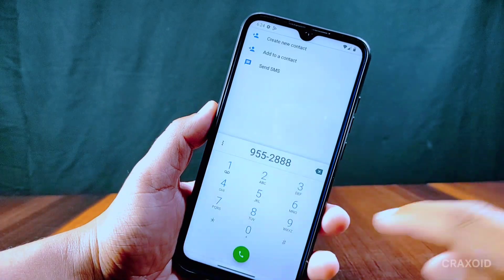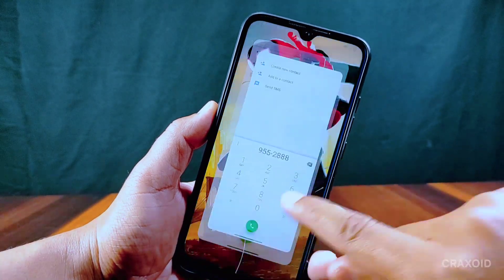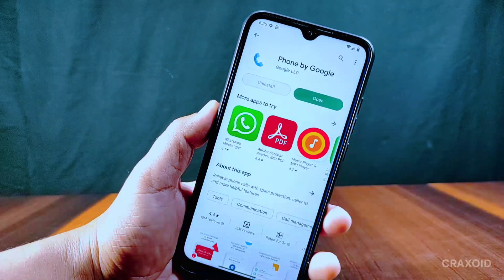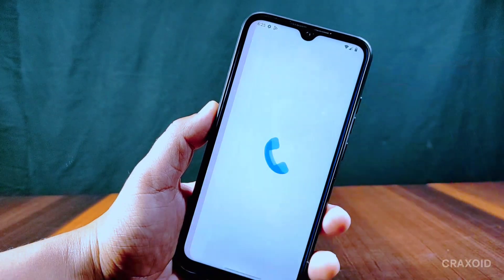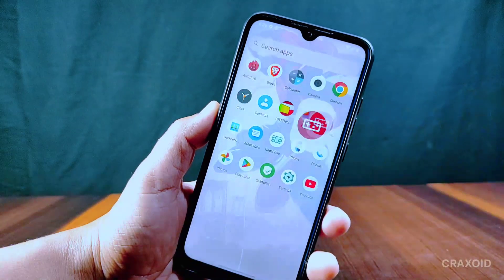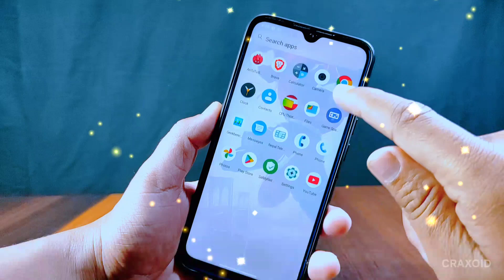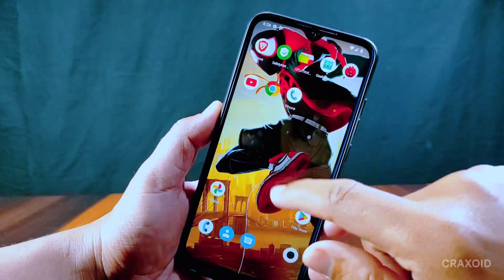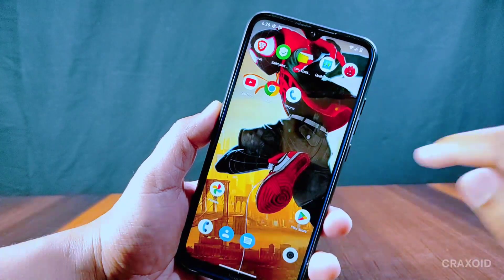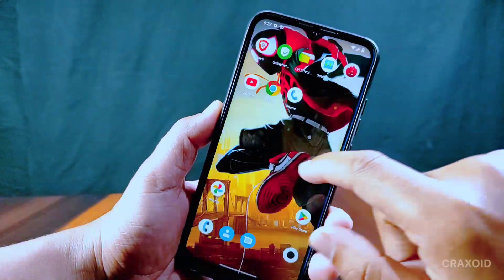This ROM has the Android dialer installed but it does not seem to work properly, so I had to download Phone by Google, and the Google Phone dialer is working properly. It also has a Game Space app with some gaming-related features. There are very few apps pre-installed and I'm not facing any lags — the ROM is smooth with fast app opening and closing speed.